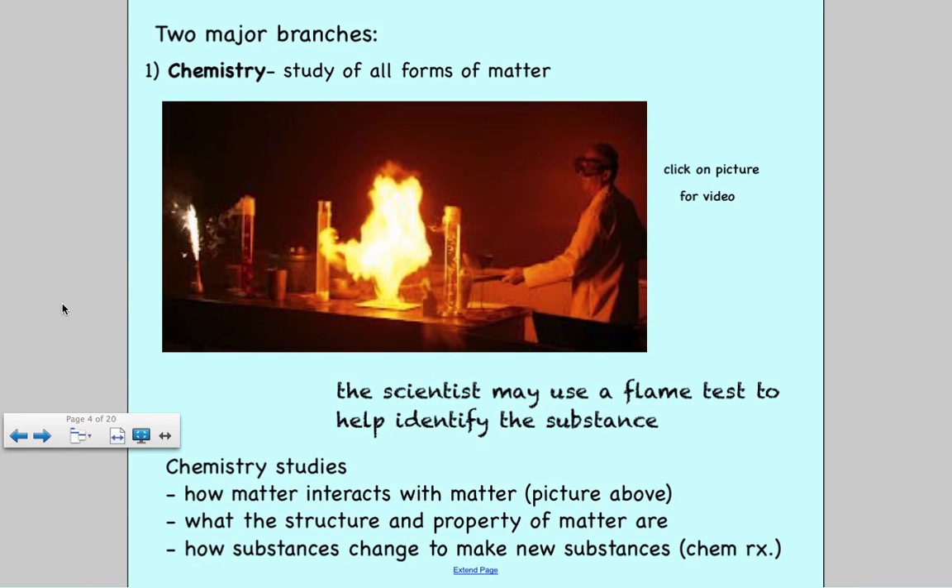We saw the changes that happened — we saw the powder dissolve, showing the structures and properties of matter. One was a clear liquid, one was a white powder; when you mix them together they dissolve. It showed how a new substance formed, as the purple and clear liquid combined and turned to greens and yellows.